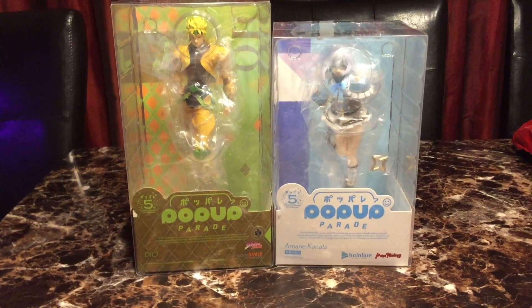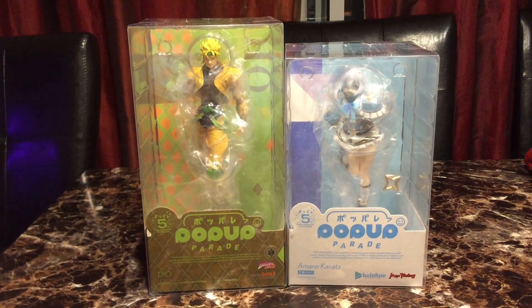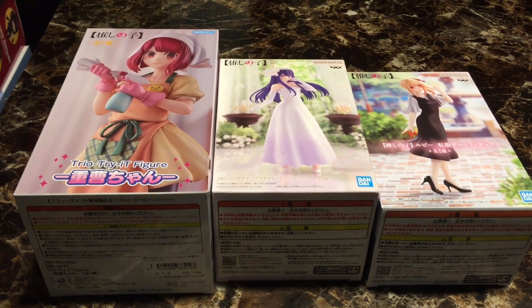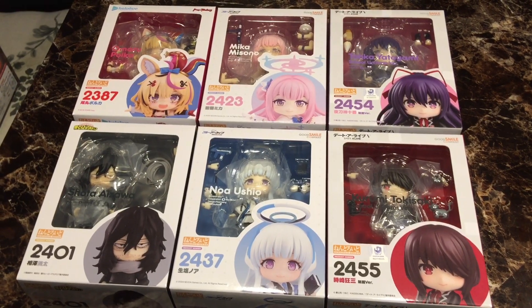Next we're going to the figures. We got two Pop-Up Parade figures — Amae Kanata from Hololive and Dios from JoJo. We got three Oshi no Ko figures: Kana, Ai, and Ruby.